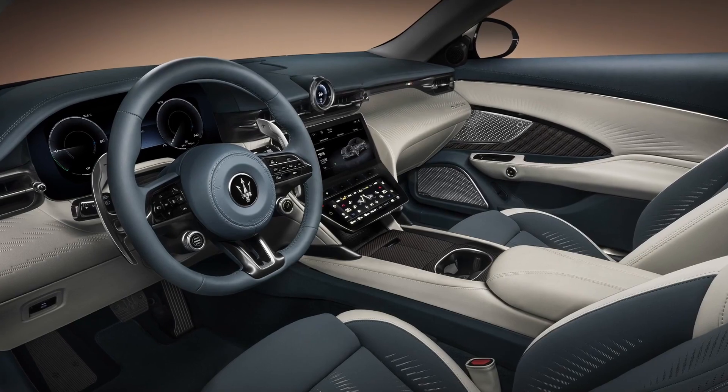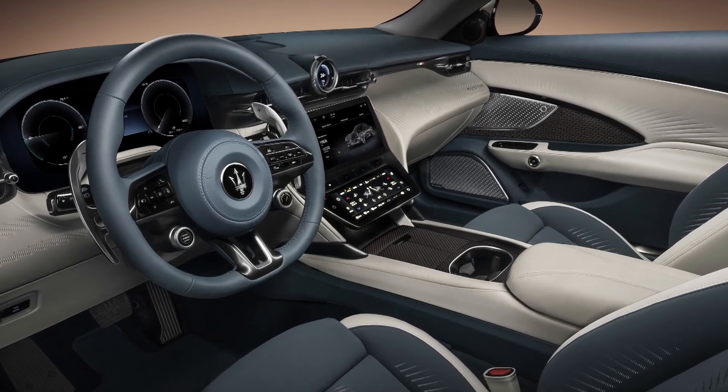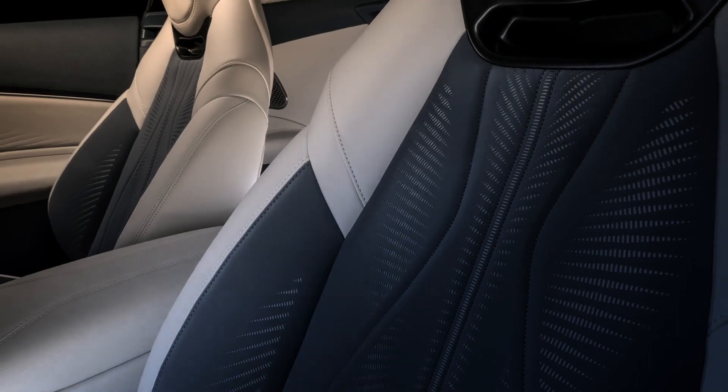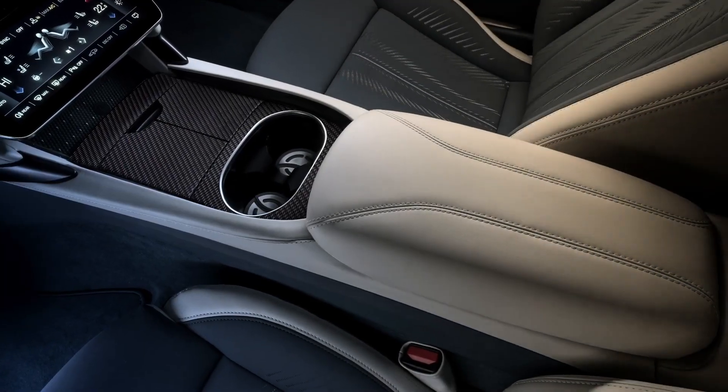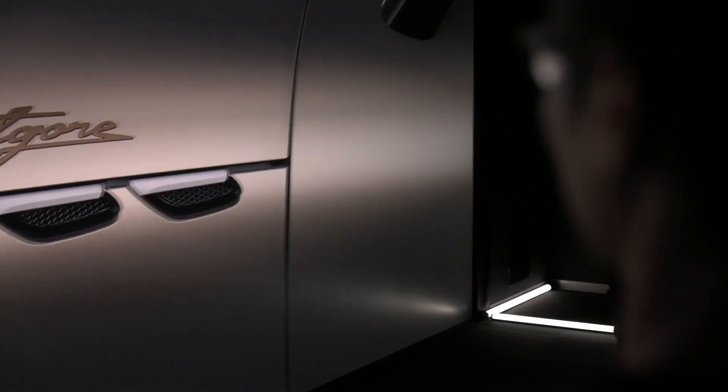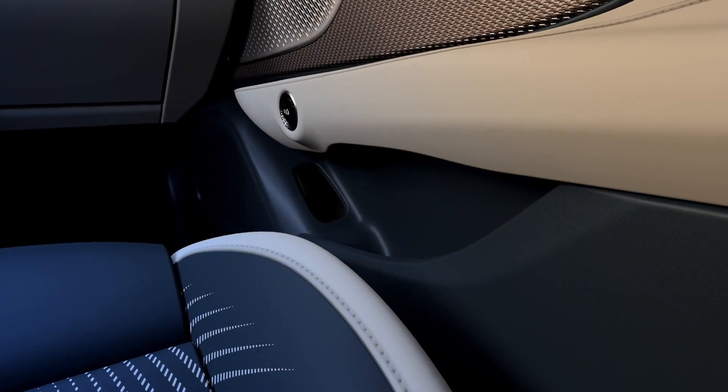The Gran Turismo Folgore is the first fully electric Maserati ever, and is totally state-of-the-art in combining superb performance, sustainability, contemporary luxury and an innovative vision. Today, Maserati is precisely that. We specialize in balancing opposites.